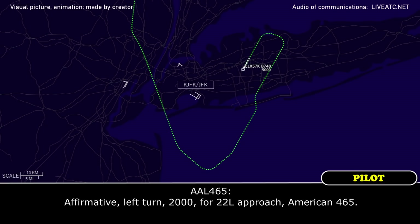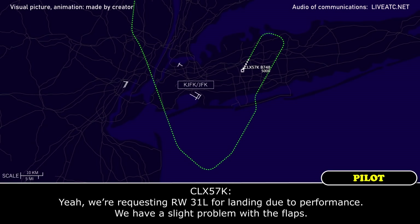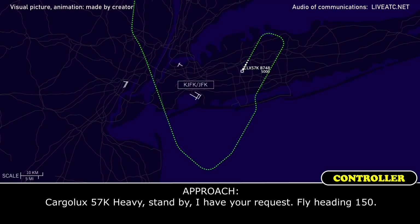Affirmative left — I'm going 2,000, 2,2, approach. Thank you, cargo looks 5.7 Kilo Heavy, say your request. Yeah, we're requesting runway 31 Left for landing due to performance — we have a flight problem with the flaps. Cargo looks 5.7 Kilo Heavy, stand by, have your request. Fly heading 150.